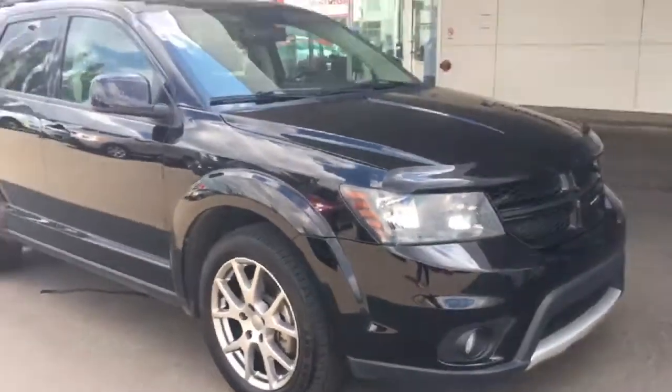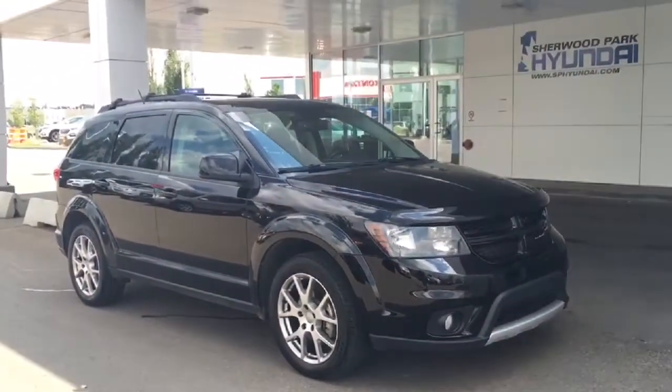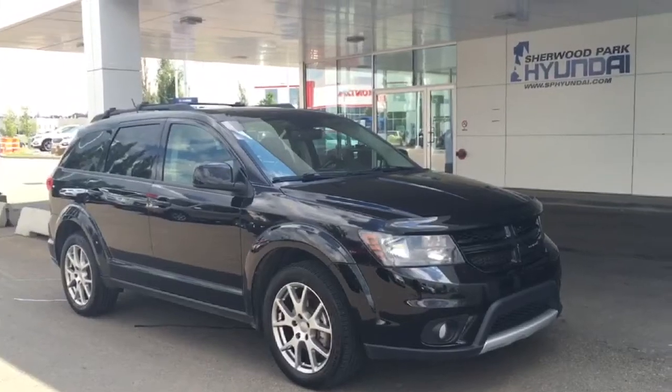I just want to say thank you so much for walking around this Dodge Journey with me. If you have any questions, please don't hesitate to give our dealership a call or head to our website for more information.